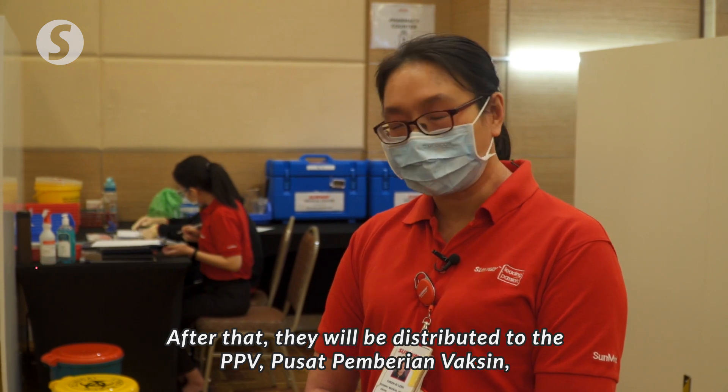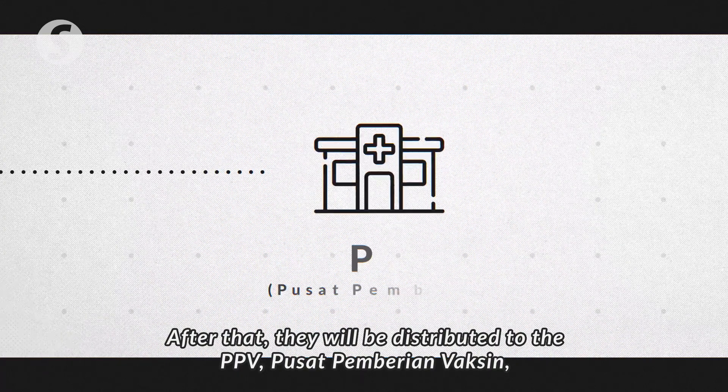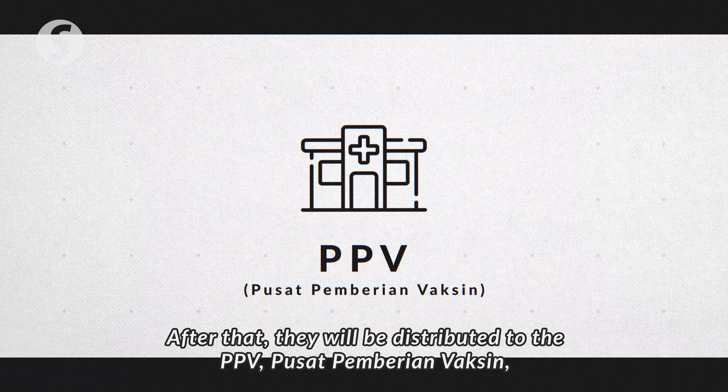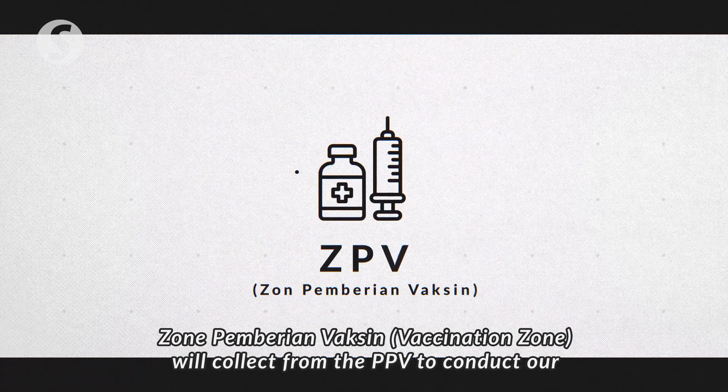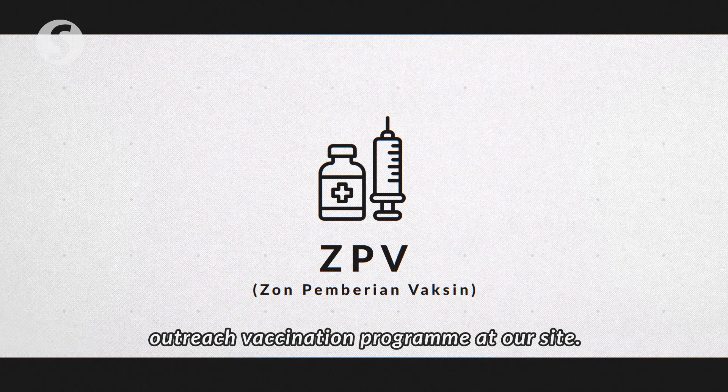After that, they will be distributed to the PPV — Pusat Pemberian Vaksin — which is the klinik kesihatan, where we, as the ZPVs, Zone Pemberian Vaksin, will collect from the PPVs to conduct our outreach vaccination programme at our site.